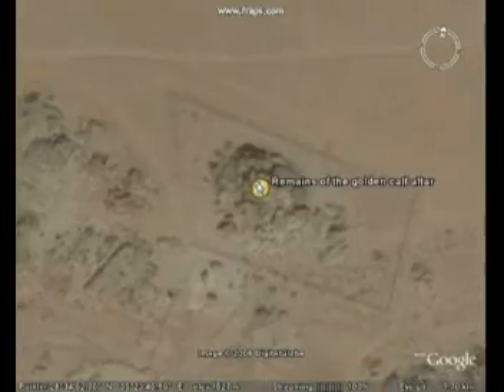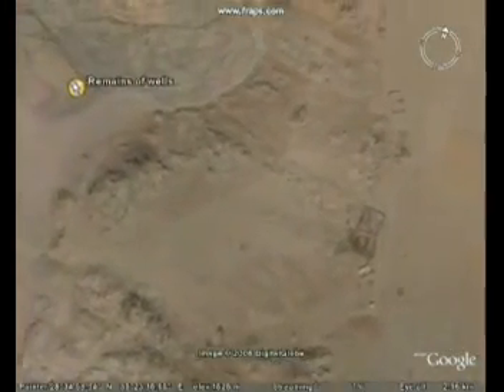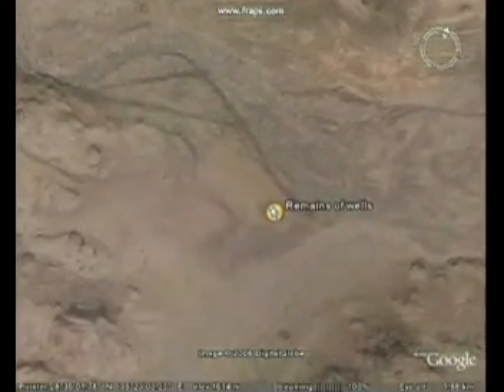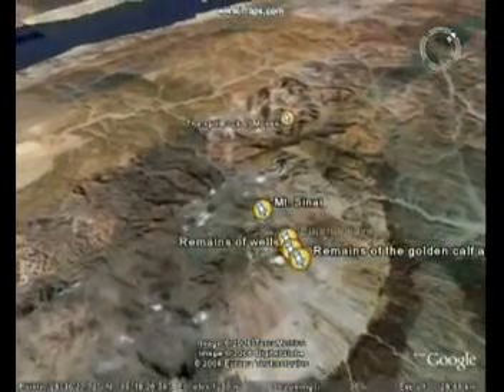The Bible tells us that a river flowed down the mountain, and a large dry riverbed can be seen here. The remains of wells can also be found here. Here's an overview of the whole area. To the east of Mount Sinai, there is a large plain that is big enough to fit the people of Israel, as they stayed there for quite a long time.